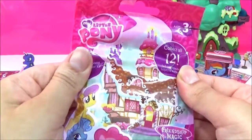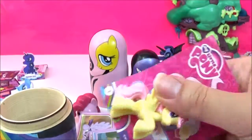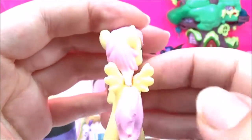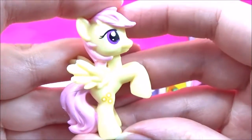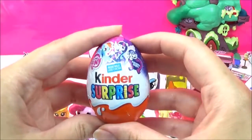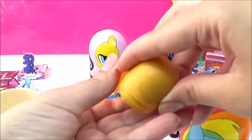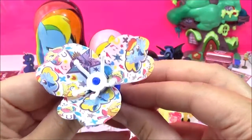Let's open up a blind bag next — this is wave 15. It's Sunny Rays! She has bright ideas. I love her colors — kind of pastel pink and a very light yellow. How adorable, and there's her cutie mark — super cute. The last of Rainbow Dash's surprises is this My Little Pony Kinder Surprise egg. Let's see which one we get — oh, it looks like those rings. I see Rainbow Dash and Twilight and Applejack!